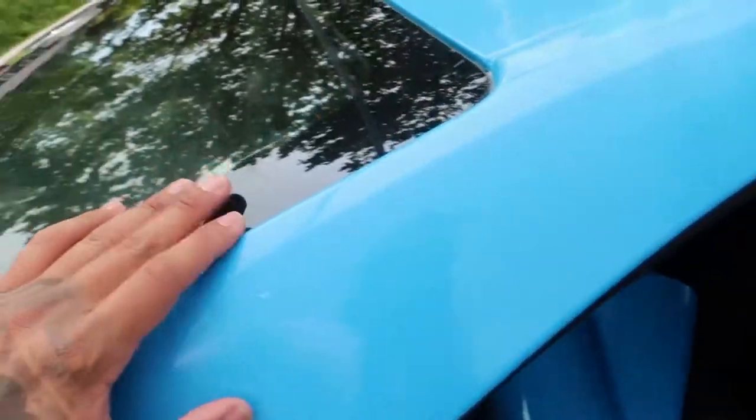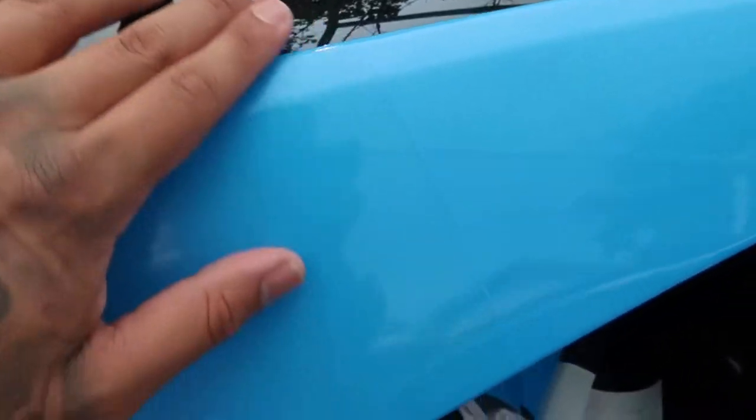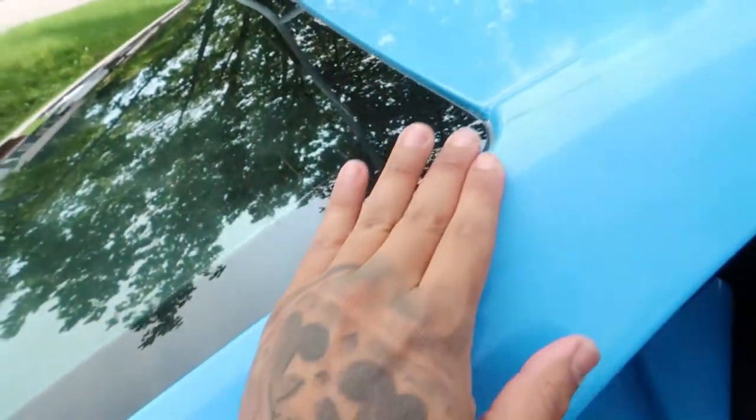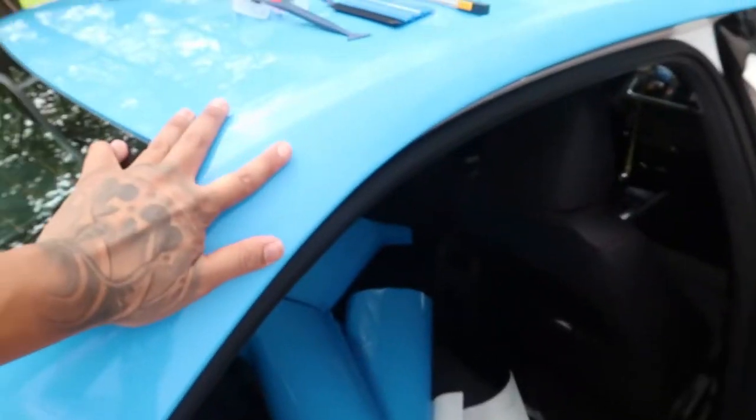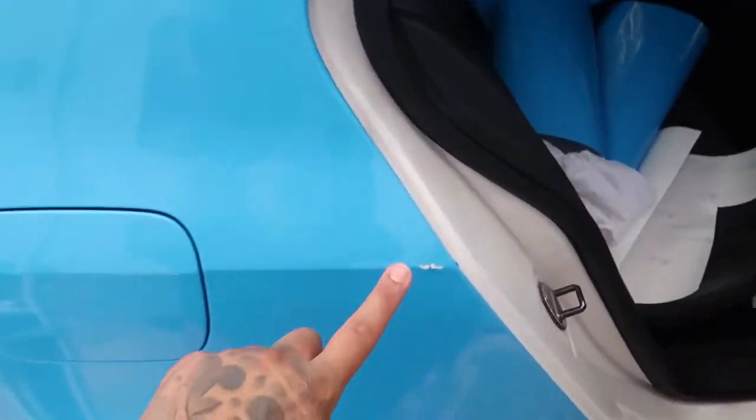Knifeless tape is off. Nice improvement — the bottom here matches. What you want to do if you're doing this: remember to hit the edges of the vinyls that you just laid down with some heat, just to make sure nothing happens, or that it starts to pull up while you're driving and a wind catches it and you have to start all over again. But I think that's good — it looks a lot better.